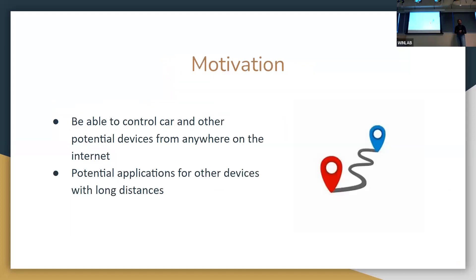Our motivation was to be able to control the car and other potential devices from anywhere on the internet, and we could also potentially open applications in vehicles over long distances.